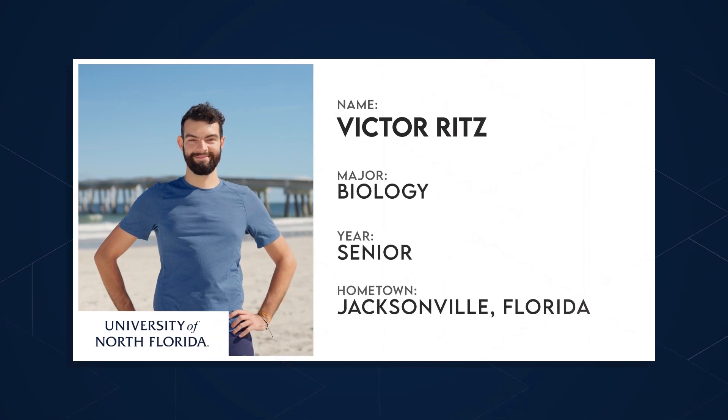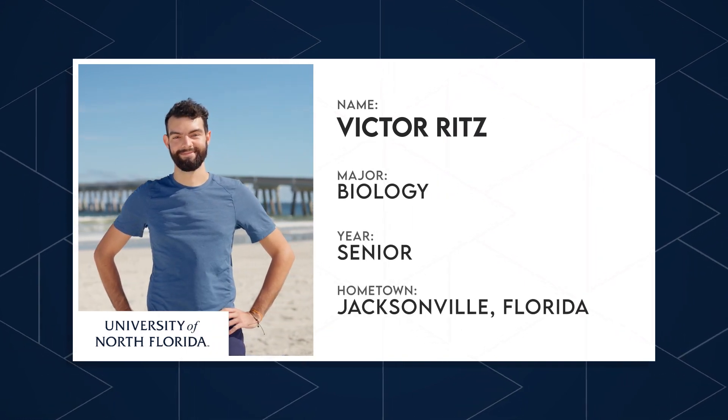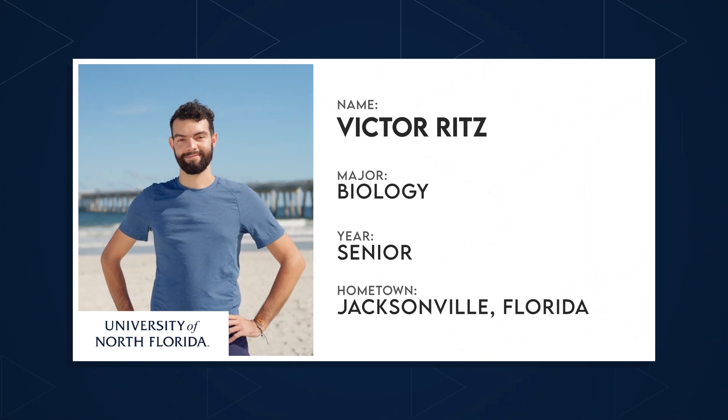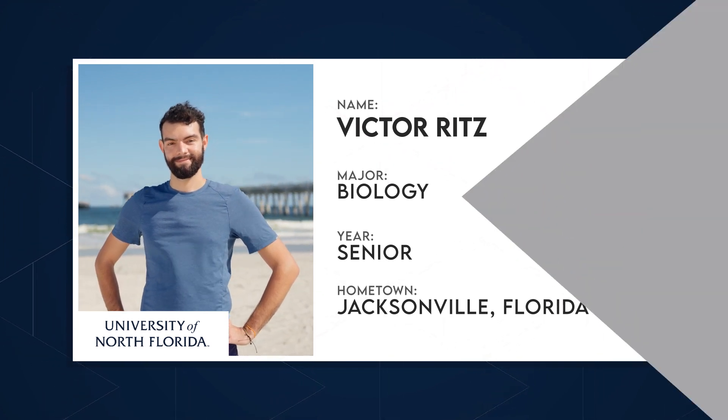Let's meet Victor, a senior studying coastal and marine biology. Being able to take advantage of UNF's convenient location just minutes from the Atlantic Ocean, the Intracoastal Waterway, and the St. Johns River makes it an ideal location for water lovers and those working on coastal resiliency. Victor, tell us more about UNF's connection to Florida's waterways.